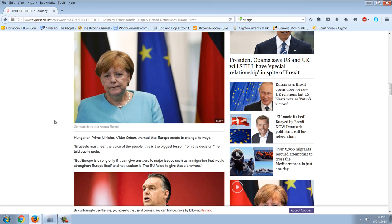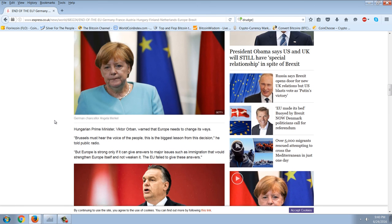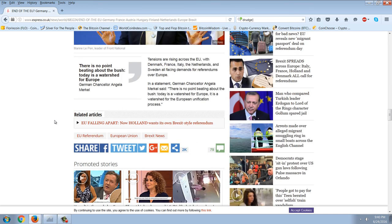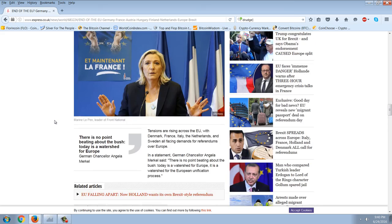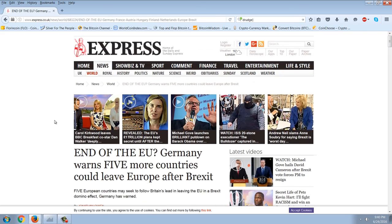There's the very unhappy face of Angela Merkel. These people are a bunch of lunatics, honestly. They don't know the future — they only know what their masters tell them, and their masters don't know the future.